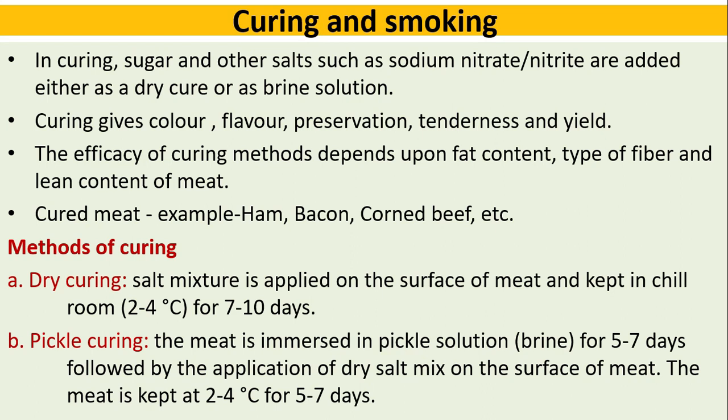What is curing and smoking? In curing, sugar and other salts such as sodium nitrate or nitrite are added either as a dry cure or as a brine solution. Curing gives color, flavor, preservation, tenderness, and yield. The efficacy of curing methods depends on fat content, type of fiber, and lean content of the meat. Examples of cured meat include ham, bacon, and corned beef.